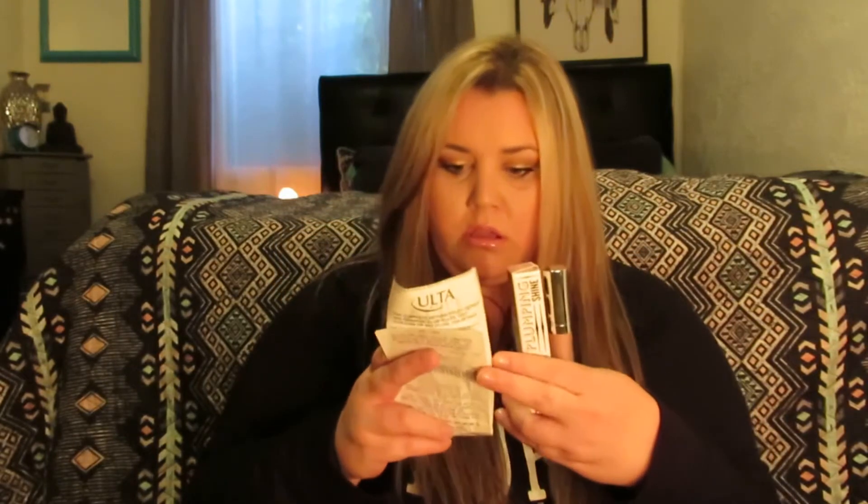The next thing I picked up was a Buxom lip gloss. I haven't had one of these yet but I'm impressed — it's my favorite. I'm wearing it right now in the color Pink Champagne, paired with my MAC Shanghai Spice. It's cute, I love the way it feels on my lips — it's tingly, it feels amazing.